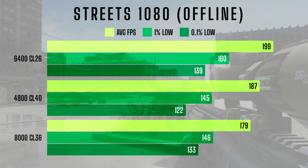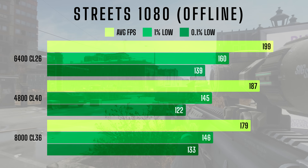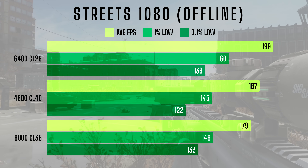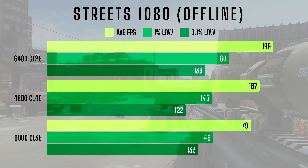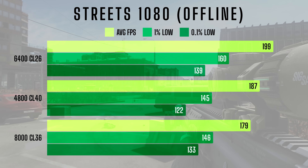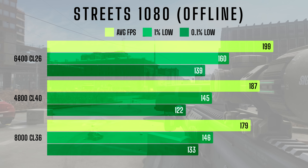Although there were some differences between the kits on Labs, overall the numbers were still pretty close. When switching over to Streets of Tarkov, the results start to show a clearer performance hierarchy. In the offline testing at 1080p, the 6400CL26 kit leads the pack with an average FPS of 199 and 1% lows of 160, while the 8000CL36 kit falls slightly behind at 179 FPS with 1% lows of 146.